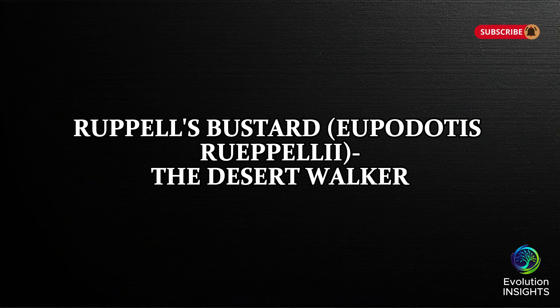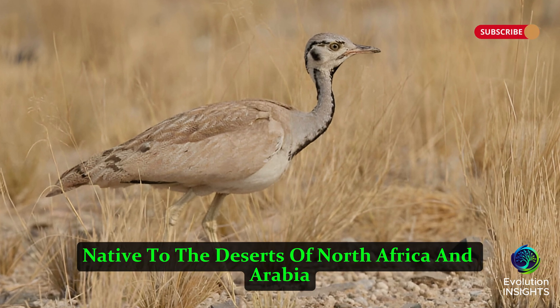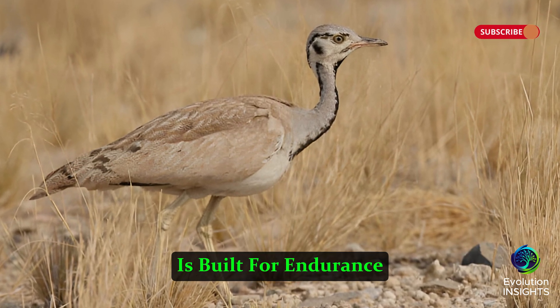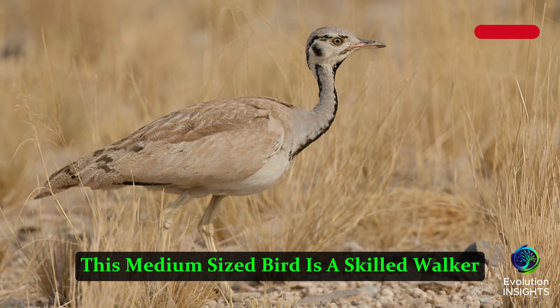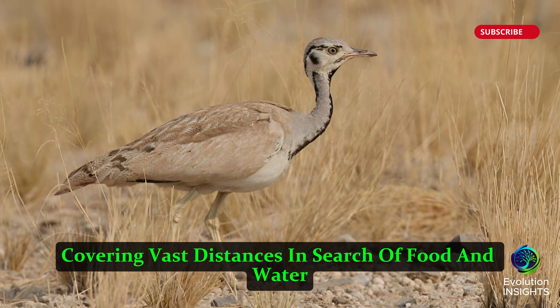Rupal's Bustard, Eupodotis ruepellii, the Desert Walker. Rupal's Bustard, native to the deserts of North Africa and Arabia, is built for endurance. This medium-sized bird is a skilled walker, covering vast distances in search of food and water.